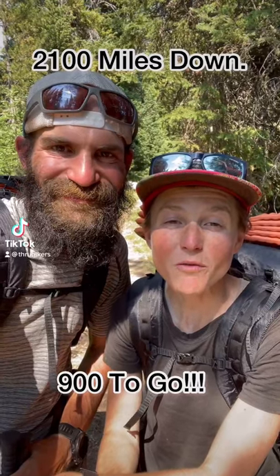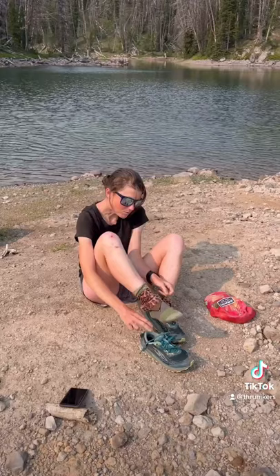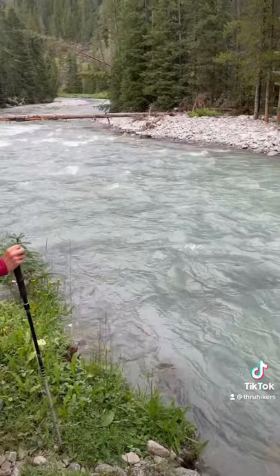We've walked 70% of the way from Mexico to Canada. Hello from mile 2100 on the Continental Divide Trail. The last 300 miles took us through three states and one national park.